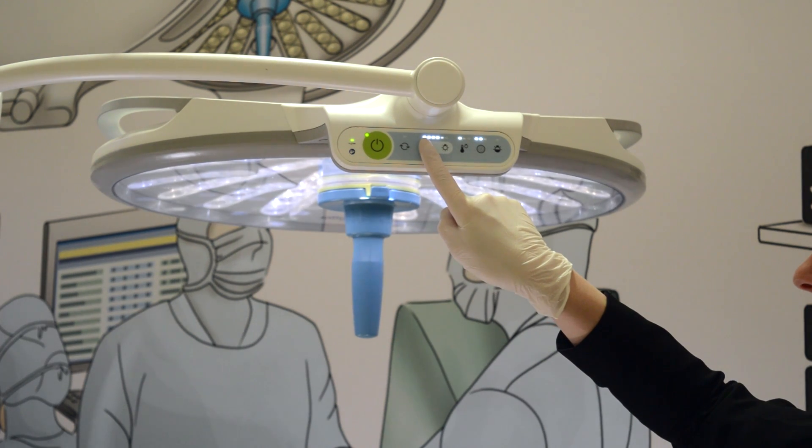The brightness and the diameter of the light. For greater ease of use and handling, we at Draeger decided that the surgeon should have control of the settings. Our aim is to give you simply good light, as simple as possible.